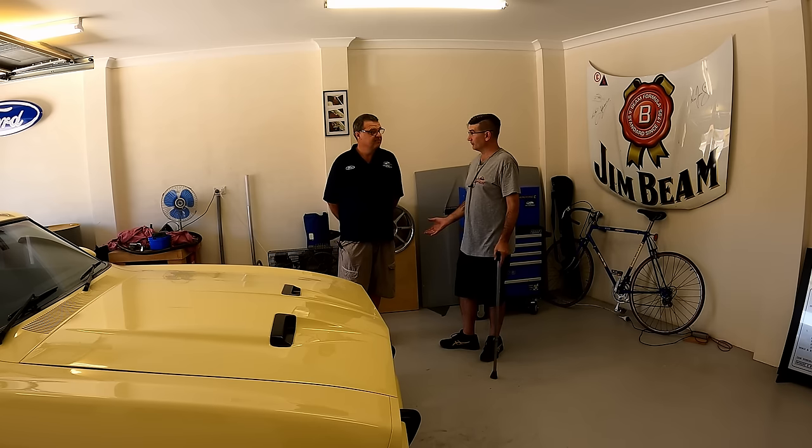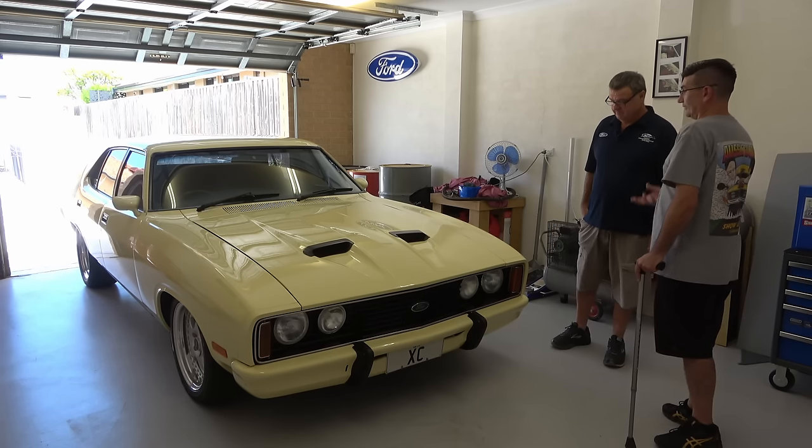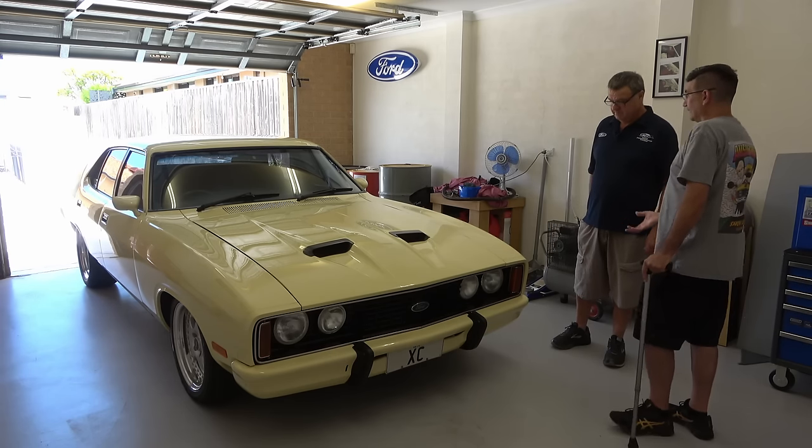It's a great setup and we've got this beautiful beast here. So let's talk about your ride, mate — how did you come across this car?